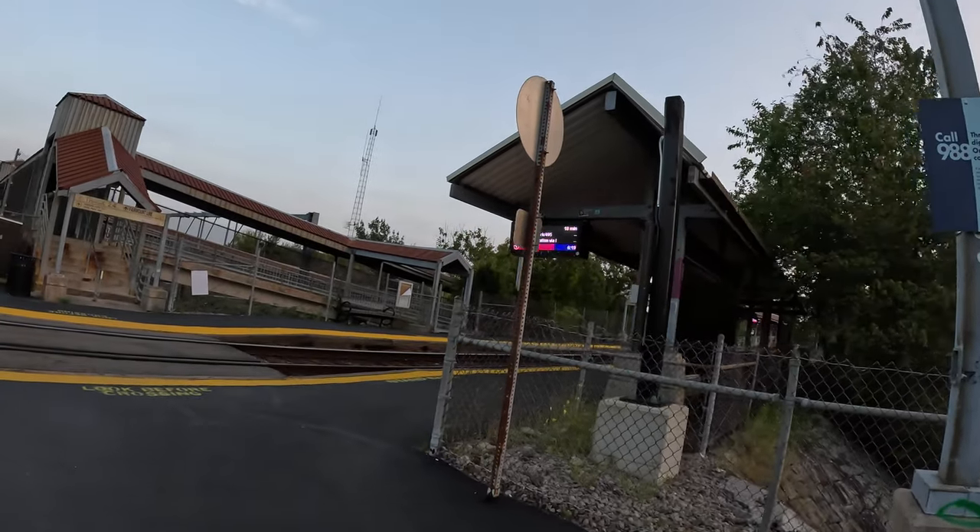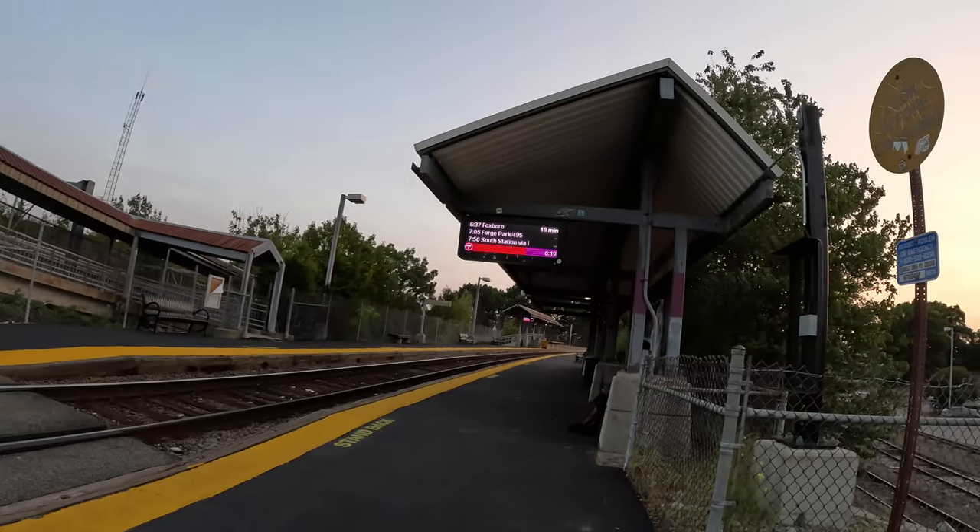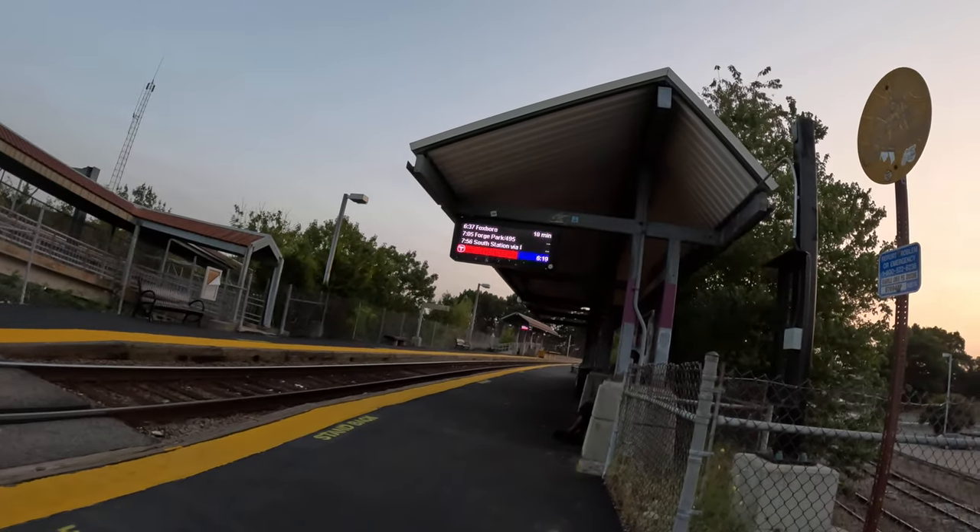There you have it — 18 minutes to get you to Foxborough.